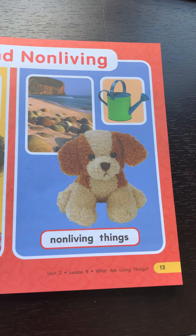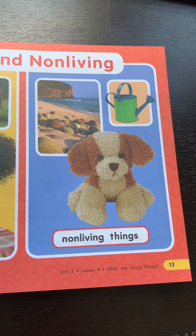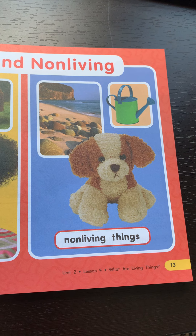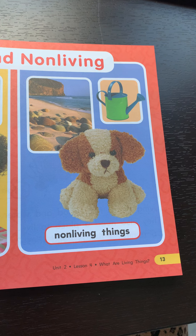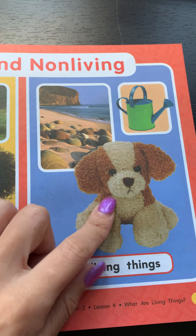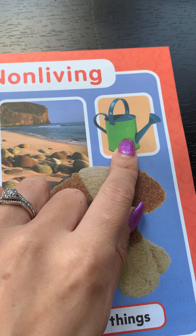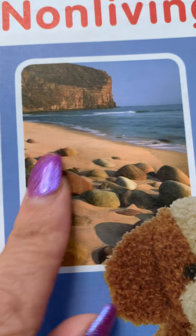Non-living things are things that do not reproduce, do not breathe, do not move, do not change, do not grow, and that don't eat. So non-living things: this stuffed animal is non-living, this pail is non-living, and the rocks and the sand are non-living.